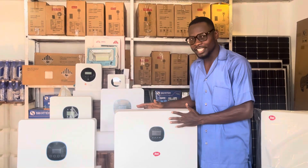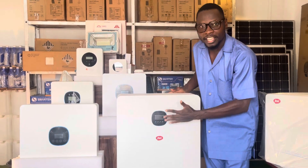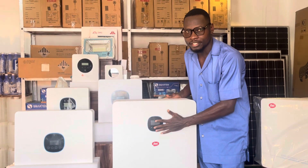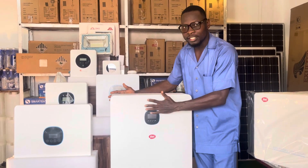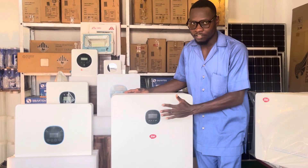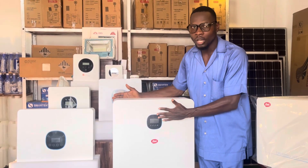Hi, I see that you are interested in buying an all-in-one system. As you can see, this is the 8kW all-in-one system that comes with a 3.6kW inverter. This system does not require you to get any inverter or extra battery, only that you might need to get a solar panel.